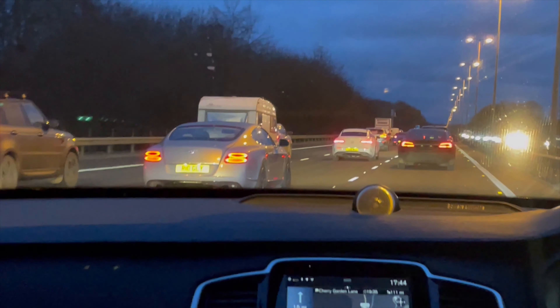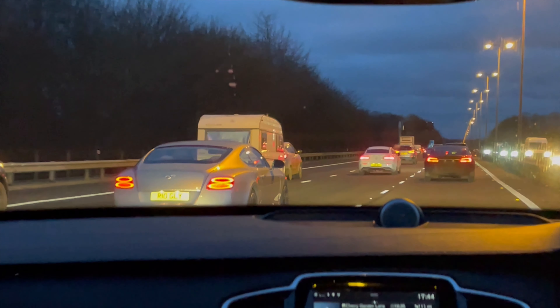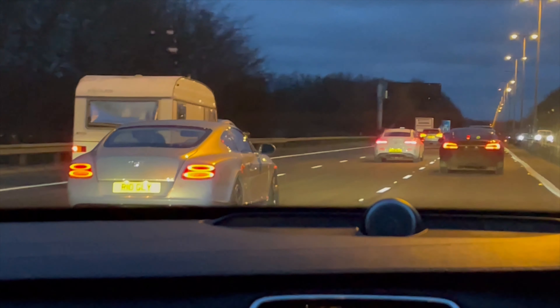We're driving on the roads around London heading to the Premier Inn hotel in Folkestone. As soon as we wake up in the morning we'll head down to the Eurotunnel and go straight across to Calais, which will be a very long journey from there to the Alps.